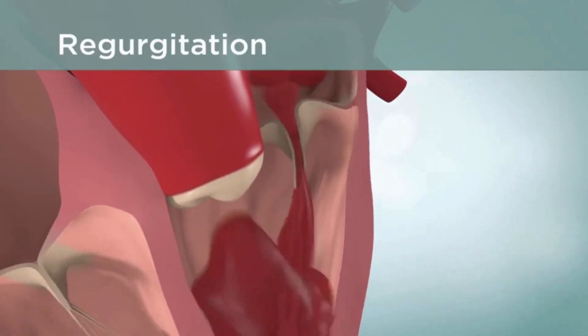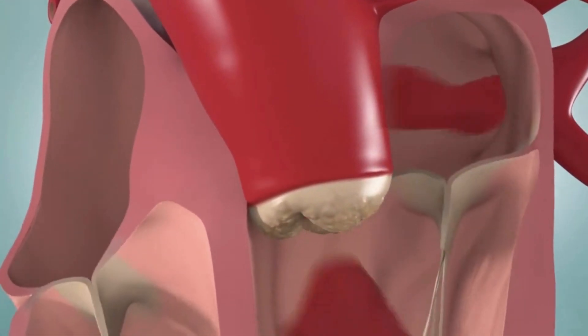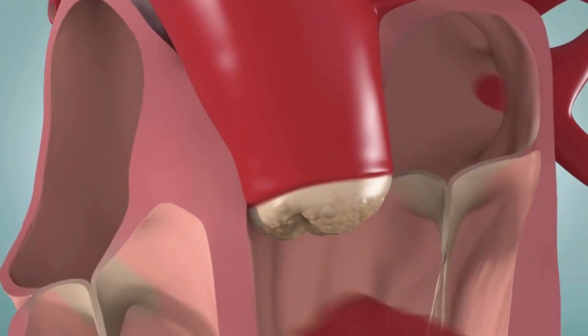When a heart valve is leaking, it is called regurgitation. The heart valve doesn't close completely, and some blood flows backward through the valve. When a heart valve is too narrow, it is called stenosis. The valve opening can become narrow and stiff, limiting the flow of blood into or out of the heart chambers.